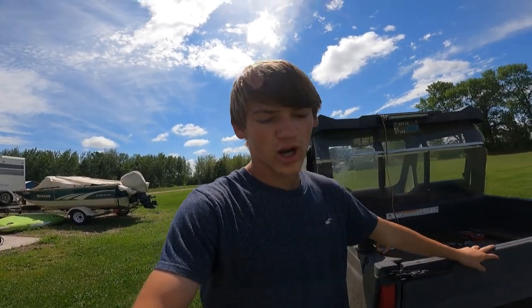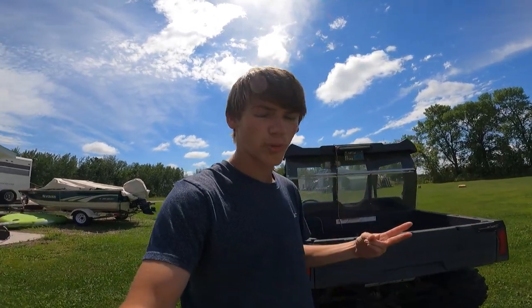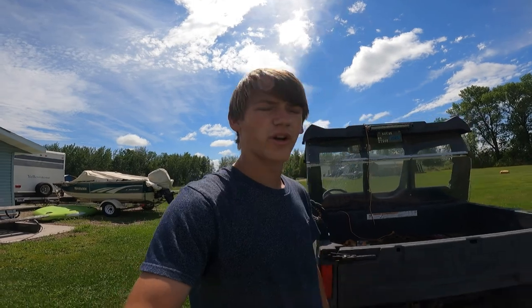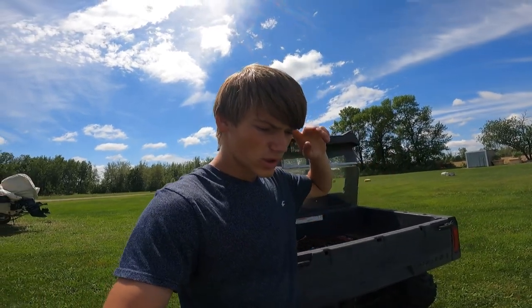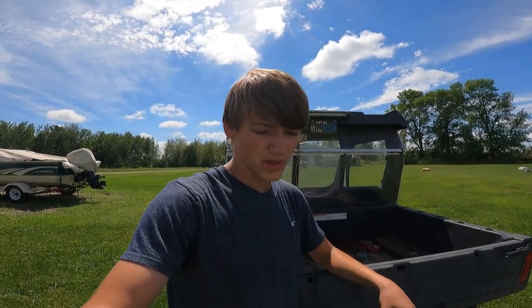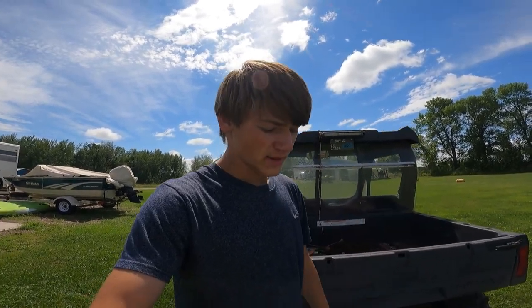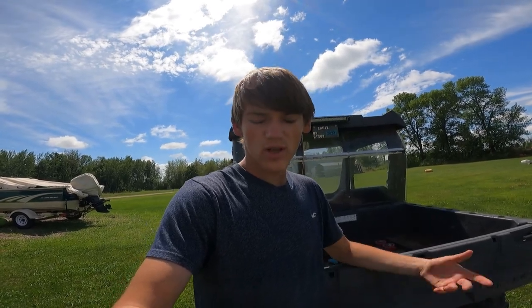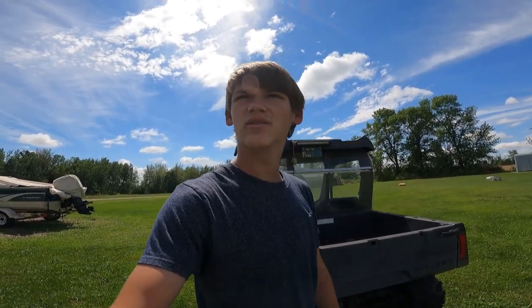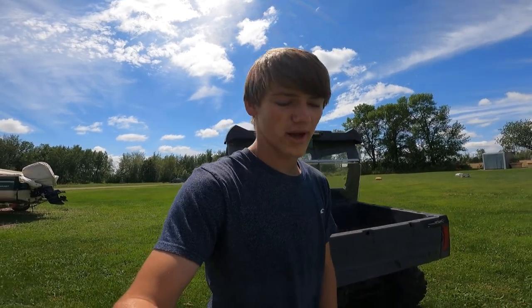Right away I ended up finding a Clam Voyager Ice Team fish house - two-person thermal, all that good stuff. This morning me and my dad went and picked it up. The guy said he only used it one time and it looks brand new. These houses aren't super cheap brand new, and it wasn't a terrible price - yeah, it's kind of on the spendy side, but for what it is, it actually wasn't too bad. Right now I have it right here.